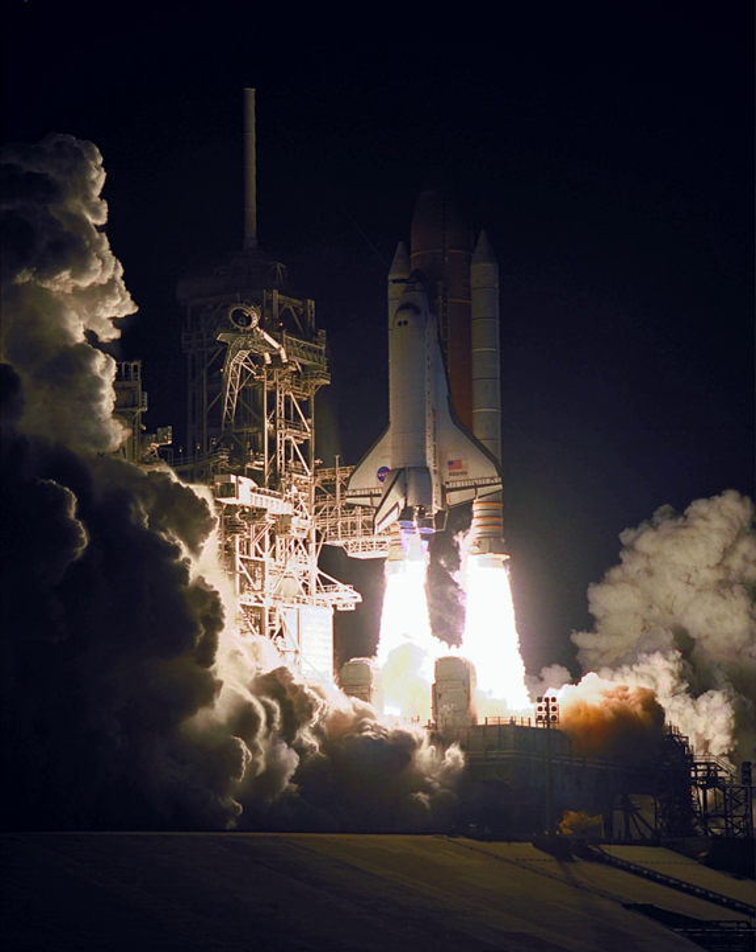STS-101 was originally planned to arrive after the service module Zvezda, but when Zvezda fell further behind schedule, mission 2A.2 was split into 2A.2a and 2A.2b, the former arriving before Zvezda and the latter arriving after.